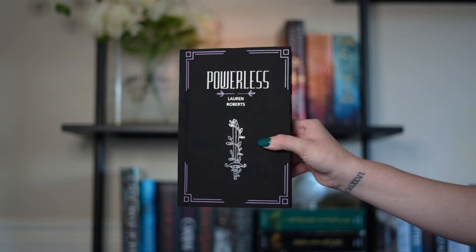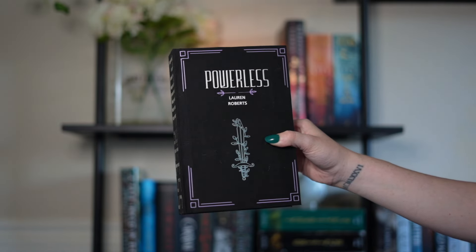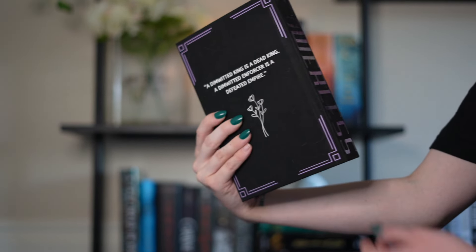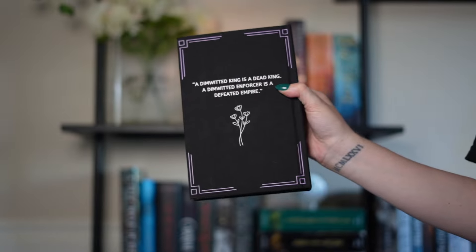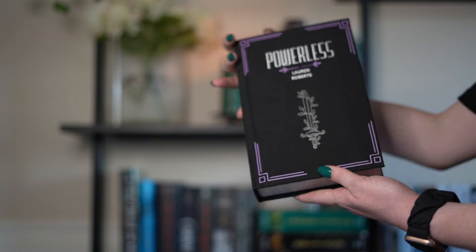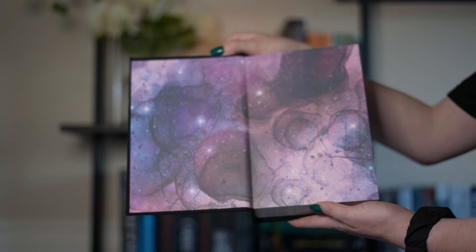Next is Powerless by Lauren Roberts. I like how this one turned out — I really like the colors. I went with the original colors of the cover with the purple. I wanted to throw in a little bit of greenery but didn't want to buy green vinyl just for a tiny dot of green. The quote on the back says, 'A dimwitted king is a dead king, a dimwitted enforcer is a defeated empire.' The only thing I might change is the spine — sometimes I like how big and in-your-face it is, and sometimes I don't.